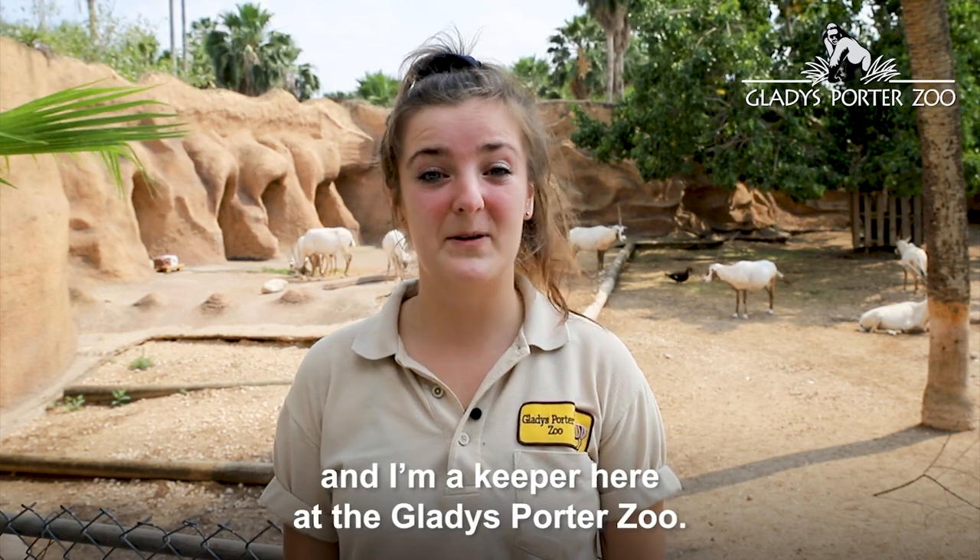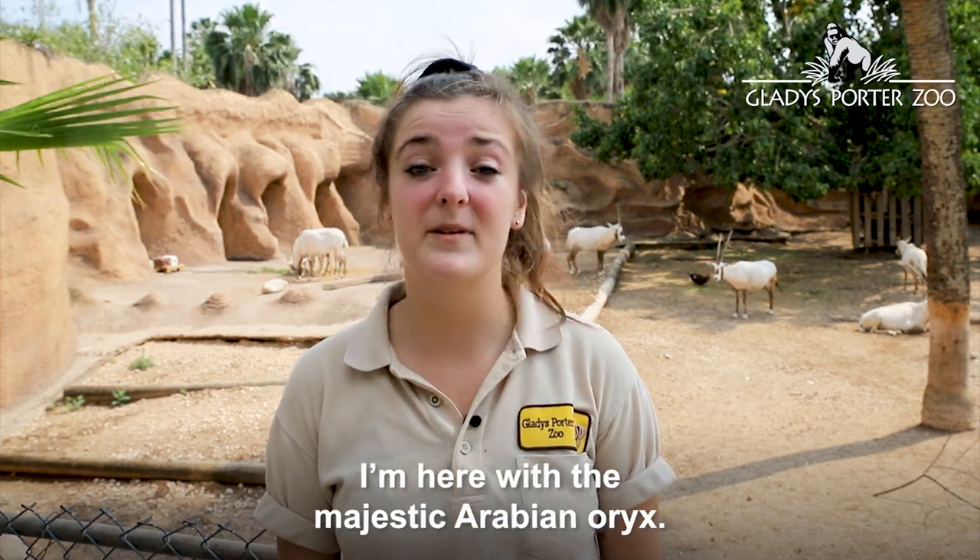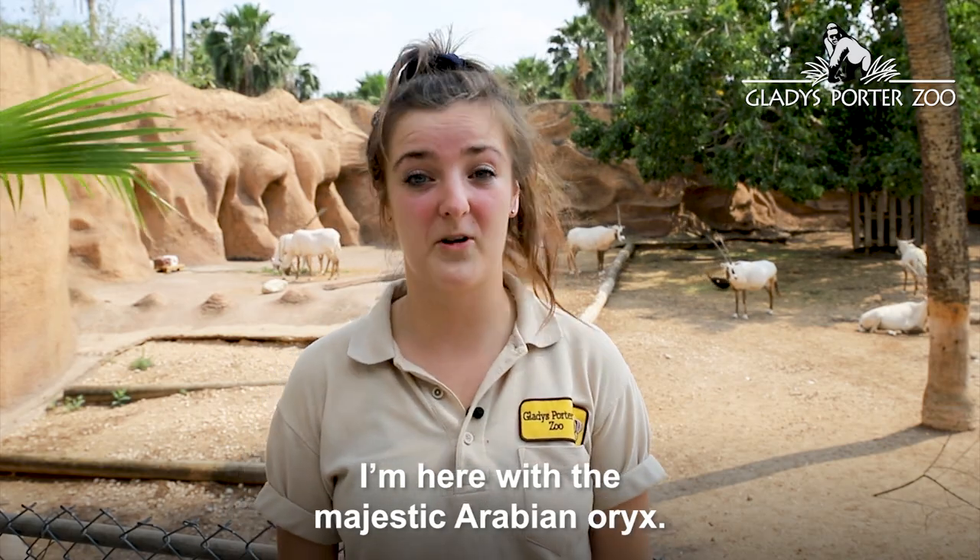Hi, I'm Karen and I'm a keeper here at the Gladys Porter Zoo. I'm here with the majestic Arabian Oryx.